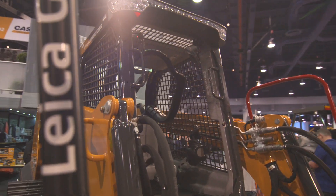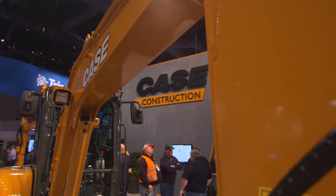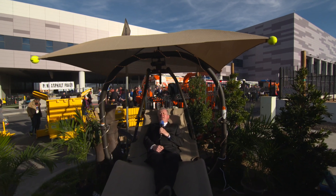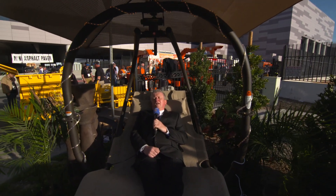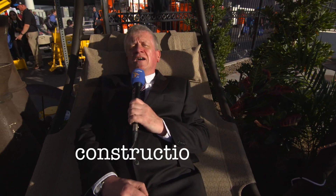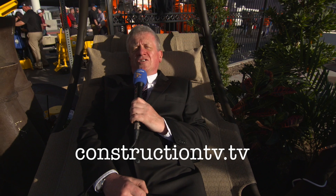We're excited about this project and we're going to find out here at ConExpo just how quickly we need to get it to market and how big the demand is for it. That's the end of the opening day of ConExpo ConAg 2017. We'll see you all again tomorrow — don't forget to follow us on Facebook and Twitter at constructiontv.tv. Thank you for watching.